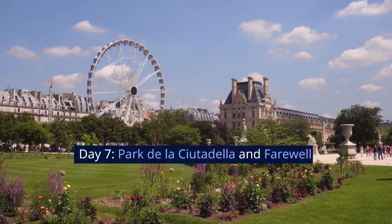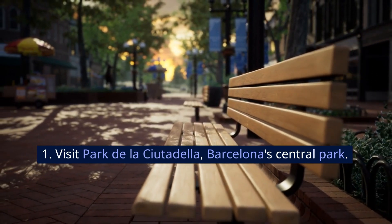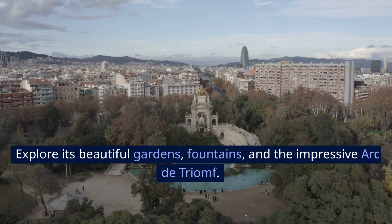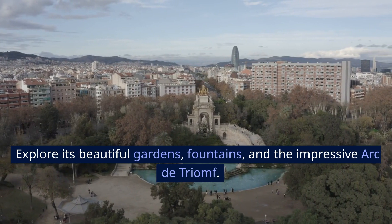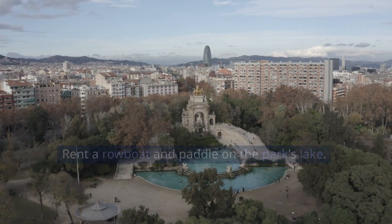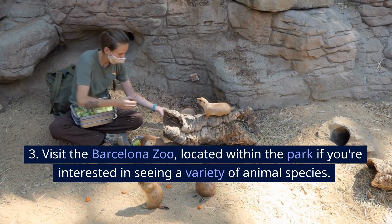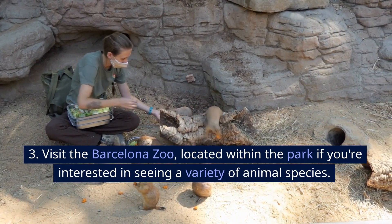Day 7: Parc de la Ciutadella and Farewell. Visit Parc de la Ciutadella, Barcelona's Central Park. Explore its beautiful gardens, fountains, and the impressive Arc de Triomphe. Rent a rowboat and paddle on the park's lake. Visit the Barcelona Zoo, located within the park, if you're interested in seeing a variety of animal species.